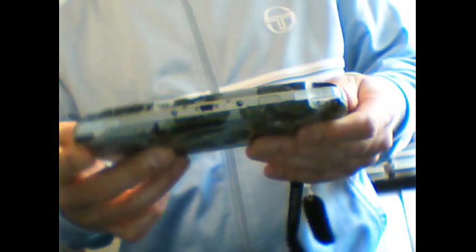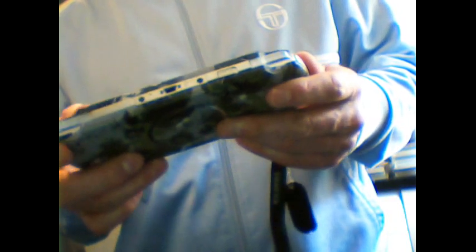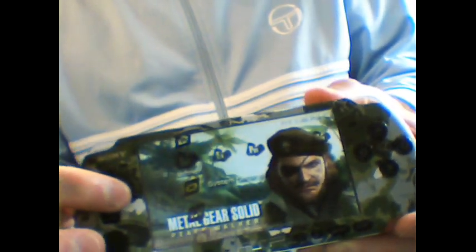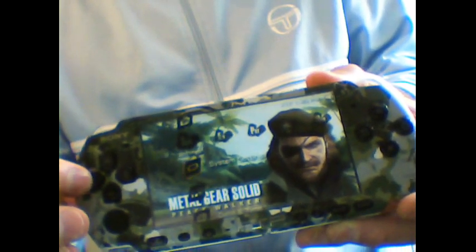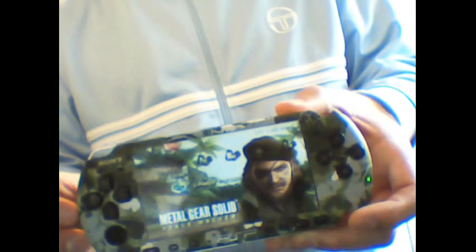Pretty awesome. I've actually put a custom Peace Walker theme on here as well, even though it's not modded, just to show off the PSP. That's the Metal Gear Solid Peace Walker Limited Edition 3000 bundle.